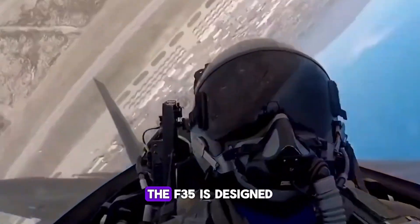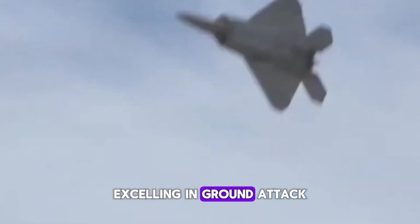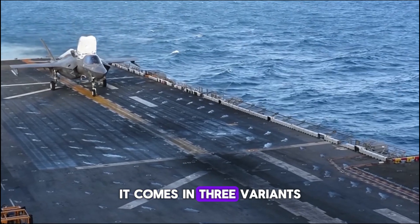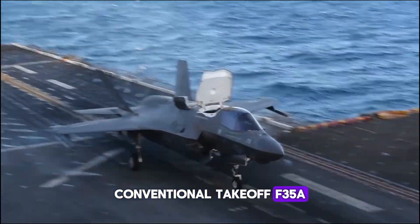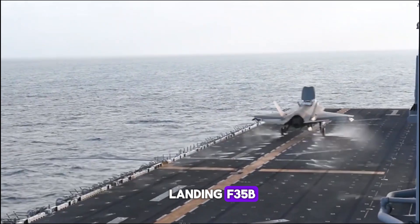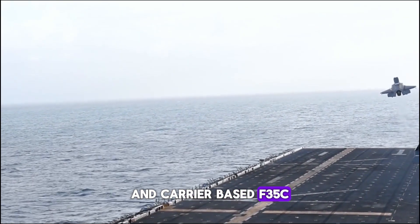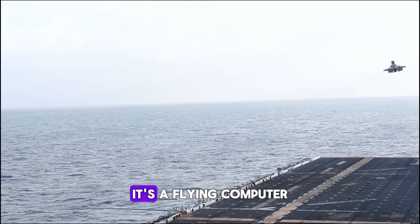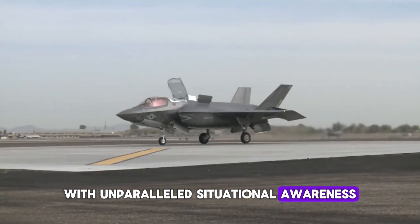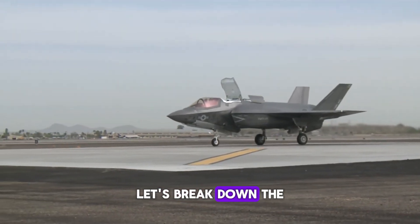The F-35 Lightning II took stealth further. Unlike the F-22, the F-35 is designed to be a multi-role jet, excelling in ground attack, reconnaissance, and air defense. It comes in three variants: conventional takeoff (F-35A), short takeoff and vertical landing (F-35B), and carrier-based (F-35C). The F-35 isn't just a jet — it's a flying computer with unparalleled situational awareness and integration capabilities with allied forces.